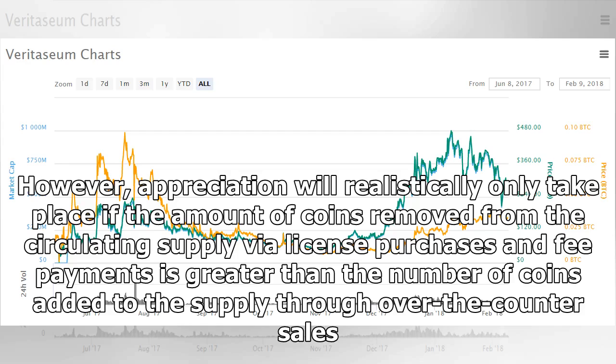However, appreciation will realistically only take place if the amount of coins removed from the circulating supply via license purchases and fee payments is greater than the number of coins added to the supply through over-the-counter sales.